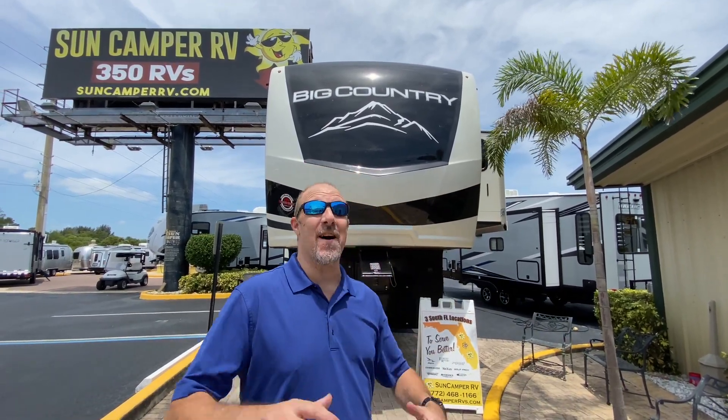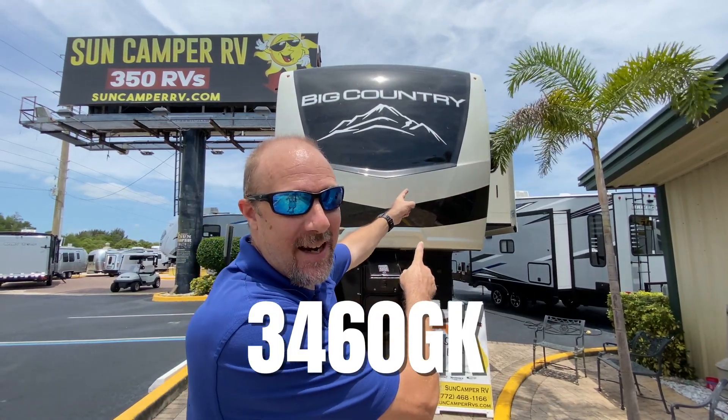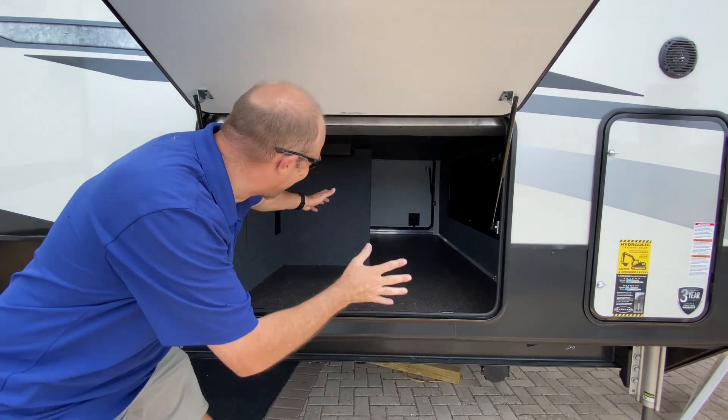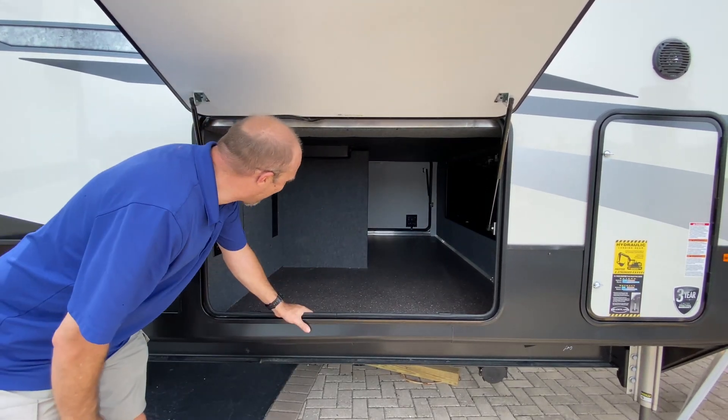Hey there, Tall Man Clan! Today we are back at Sun Camper RV in beautiful Fort Pierce on a 90-degree day with 150% humidity. Come sweat with us as we look at Big Country — Big Country, big storage! Look at this thing, oh my lord, you literally could crawl in there.